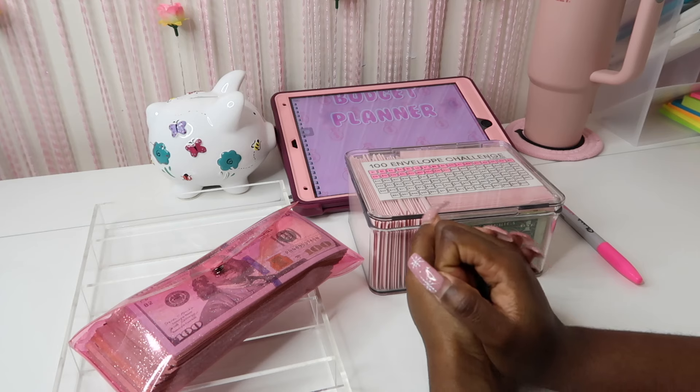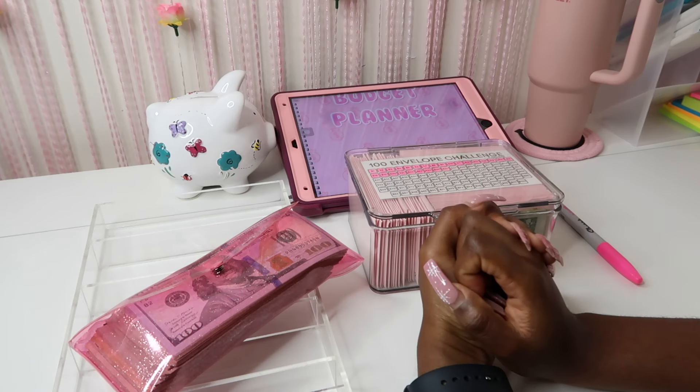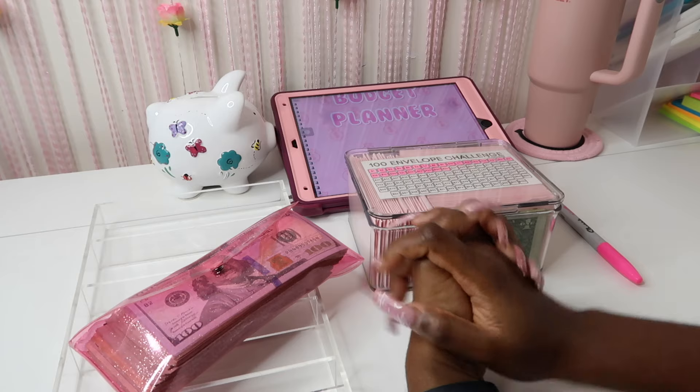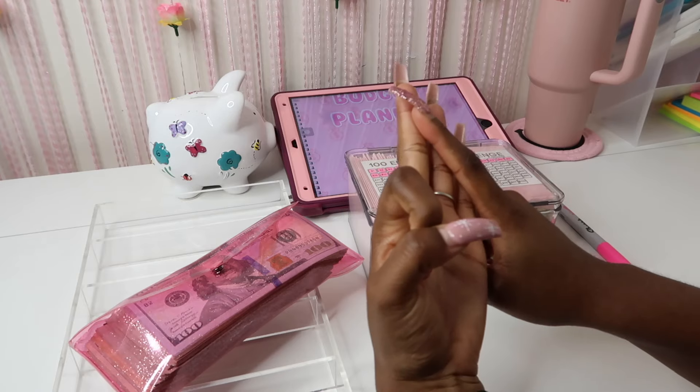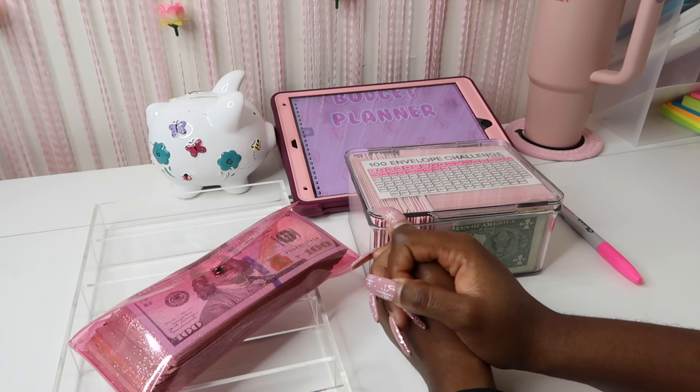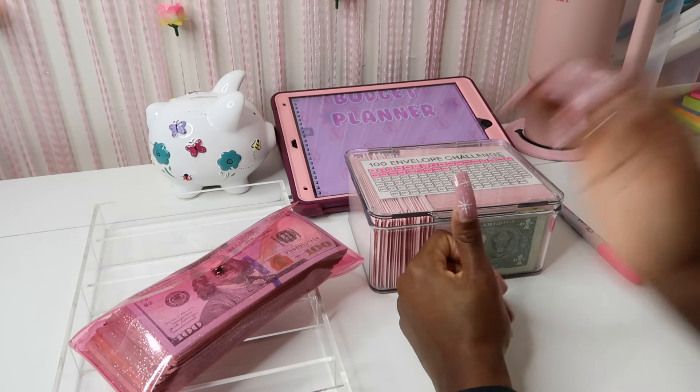Hey everyone, welcome back to my channel Magnolia Budgets — or if you're new, hello, welcome! I am so glad to have you here. Today we do all things cash stuffing, budget planning, saving challenges, and honestly just all things dealing with money. And of course we come here to chat.